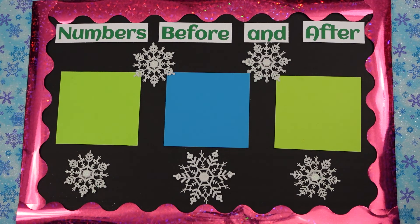Okay. This concludes our lesson on numbers before and after. Thank you Anna for helping. You're welcome. And thank you Isabella for helping. You're welcome. And thank you for watching Two Creative Teachers!